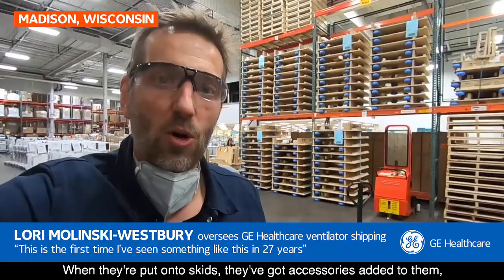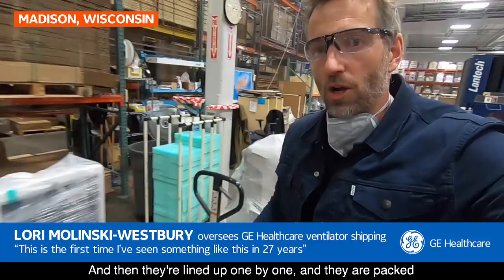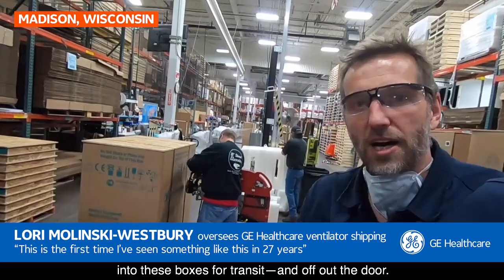This is the pack line, and we actually have some R860 ventilators being packed right now. The R860s come off the production line, they're tested, brought down here, and stacked into the packing area. They're put onto skids with accessories added, then brought into the shrink wrap area, which protects them during transit. They're then lined up one by one and packed into boxes for shipment.